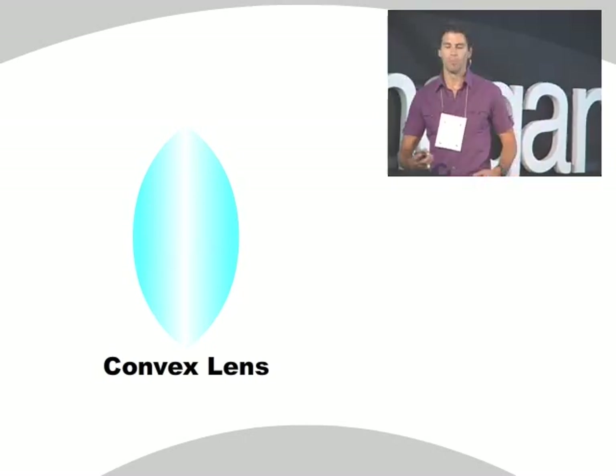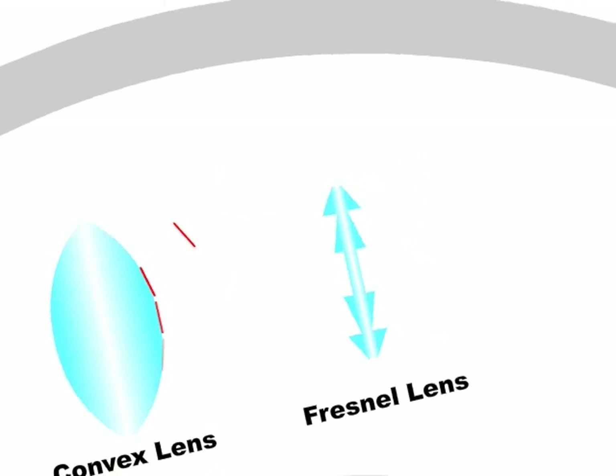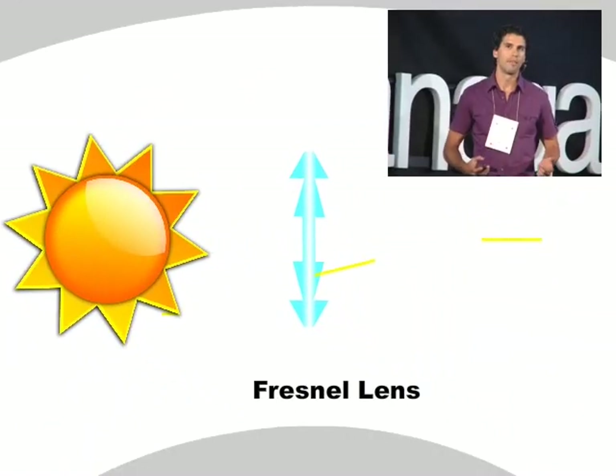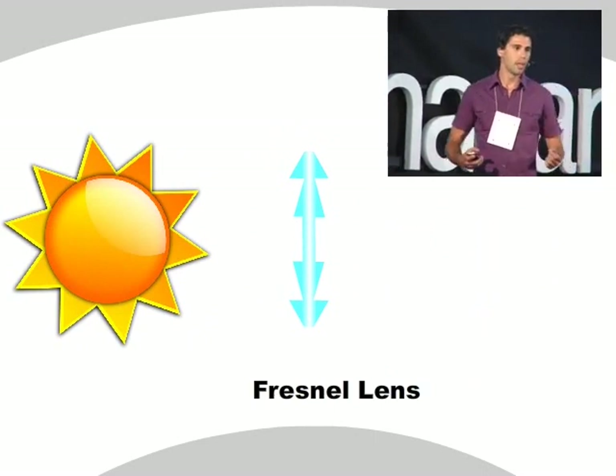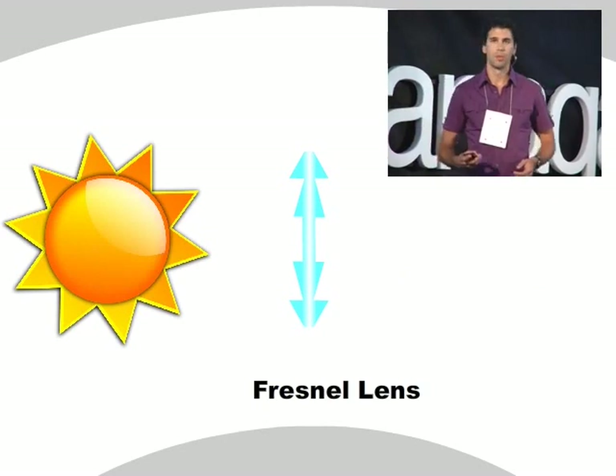What we can do is employ a Fresnel lens, which is a discretized approximation of a convex lens. If you look at the slope of the convex lens, it exactly matches that of the Fresnel lens in the discrete segments it's broken down into. The Fresnel lens functions exactly the same as a convex lens, albeit at a lower weight, lower cost, and therefore simpler to employ.